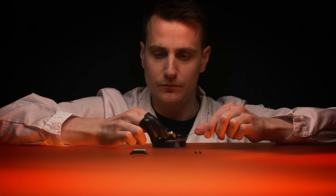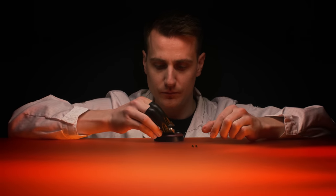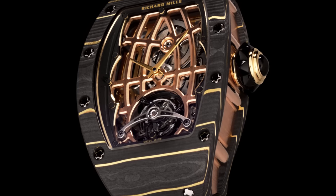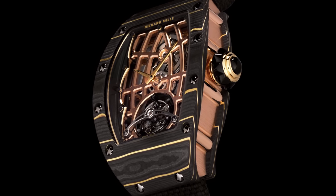All the components of the CRM T5 calibre are entirely hand-finished with meticulous attention to detail that is the hallmark of Richard Mille timepieces.